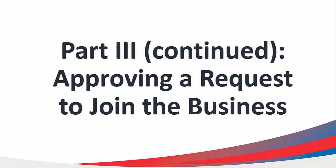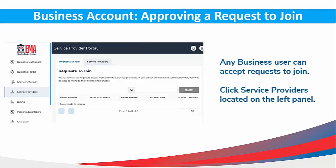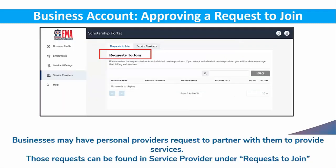Approving a Request to Join a Business. Any business user can accept requests to join. Click Service Providers located on the left menu. Businesses may have personal providers request to partner with them to provide their services. Those requests can be found in Service Provider under Request to Join.